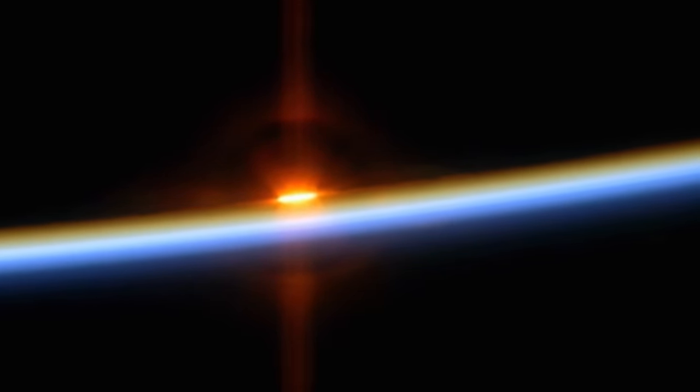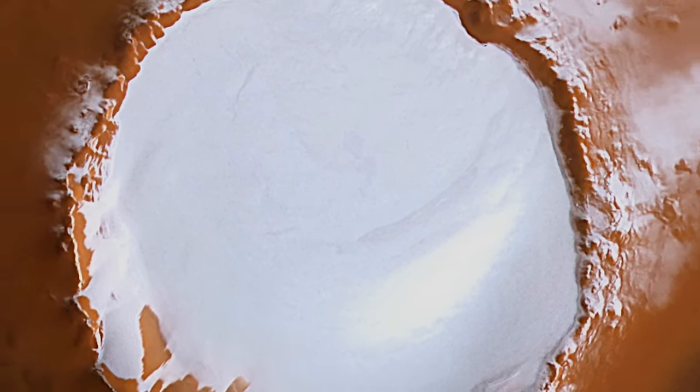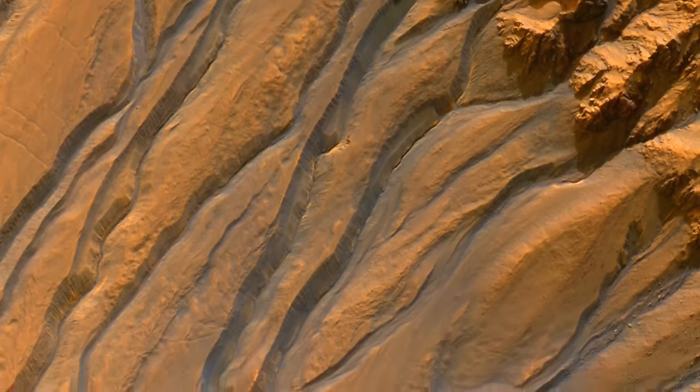Mars's ultra-thin atmosphere creates another problem for water to exist: there's not enough of it surrounding the planet to insulate it. Mars is ice cold — at its warmest, just 70 degrees Fahrenheit; at its coldest, the temperature drops to minus 225. Even if one had higher pressure so that the water wouldn't boil off, it would just freeze solid like a rock. The existence of these channels and valleys that appear water-carved baffles scientists.